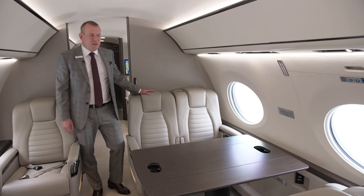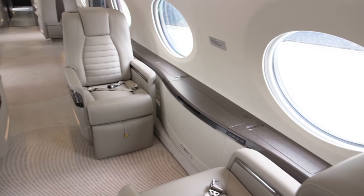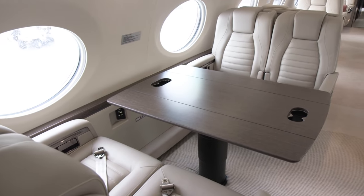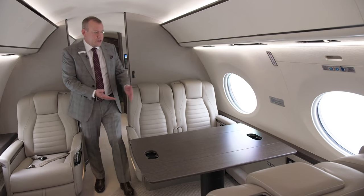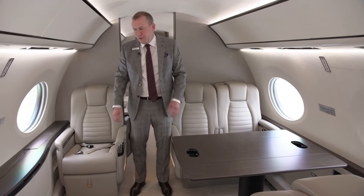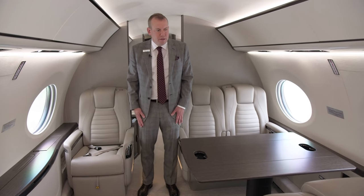We're now in the third living area of the cabin, which features a six-place conference group. This area is optimized not only for dining but also for holding a meeting. You have a large conference table in this area, and then a table that deploys here to ensure dining for six passengers.